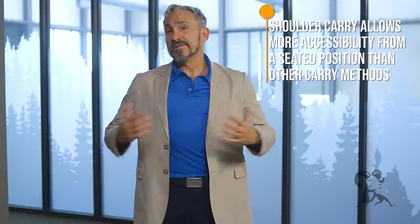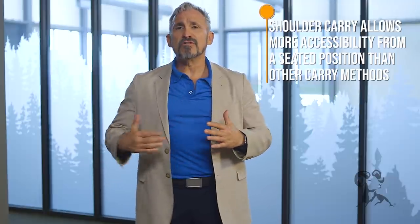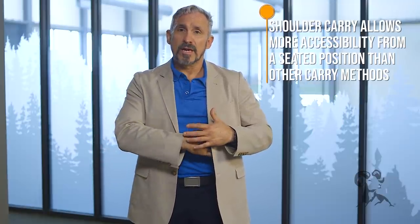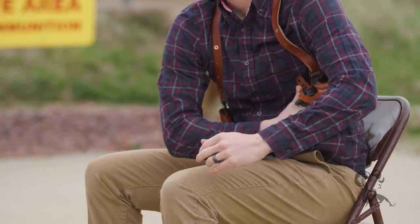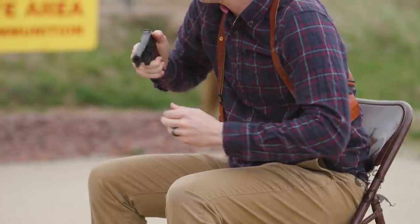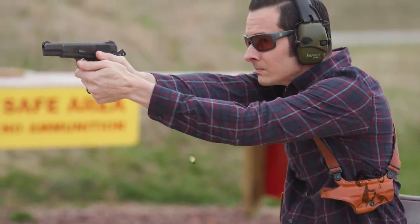One of the pros is that you're going to get a little bit more accessibility in a seated position than you would off the hip. If I'm sitting down, it's easy for me to reach into the armpit of my weak side to go ahead and grab that firearm. So I get accessibility options that might not exist in strong side carry. Think about being seat belted into your vehicle — you can get inside that shoulder area, that armpit area, to get your firearm.